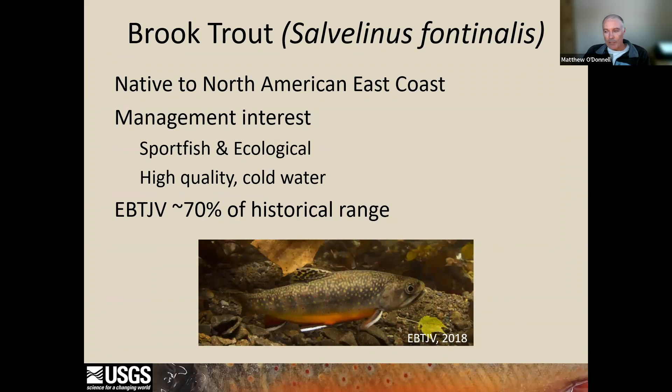So why brook trout? Brook trout is the only native trout species over most of its historic range, which extends from the Appalachians up through the Canadian Maritimes. They're sought after by anglers, and as the apex predator in most small streams, they're ecologically important. Because brook trout typically occupy only high quality cold water habitat, many state agencies use them to delineate cold water fisheries resources for management purposes.